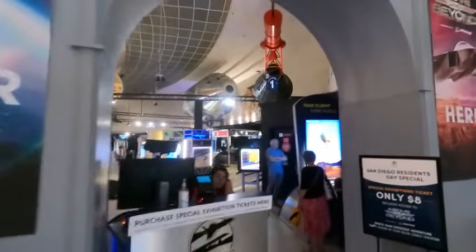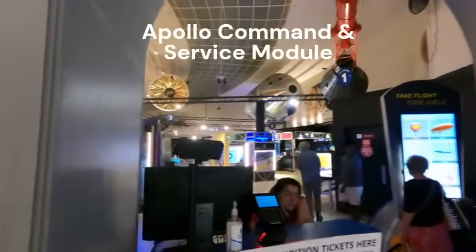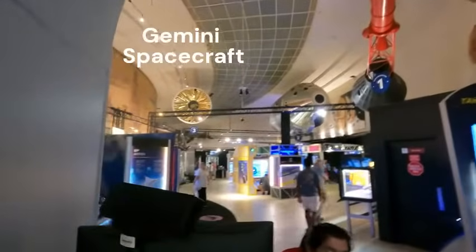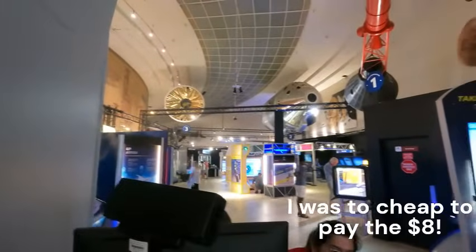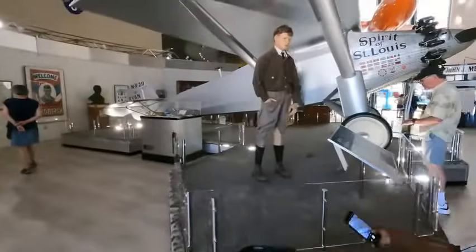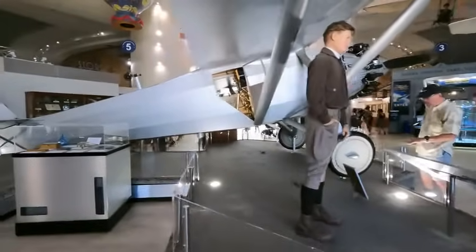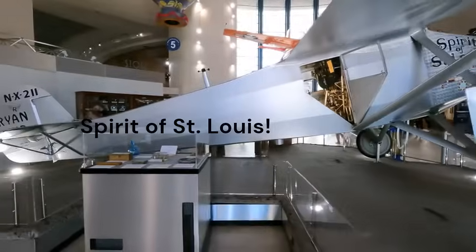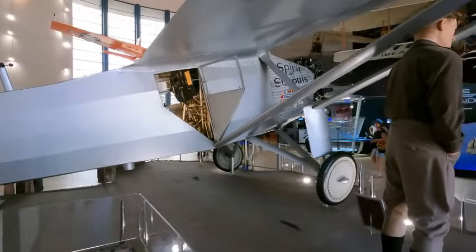They've got the Mercury capsule on display. The charge to get into the above and beyond section is eight dollars. And here's the famous Spirit of St. Louis — Charles Lindbergh's Spirit of St. Louis — which was built right here in San Diego by Ryan.